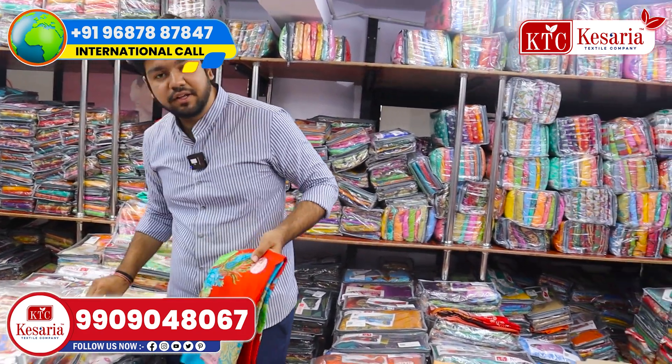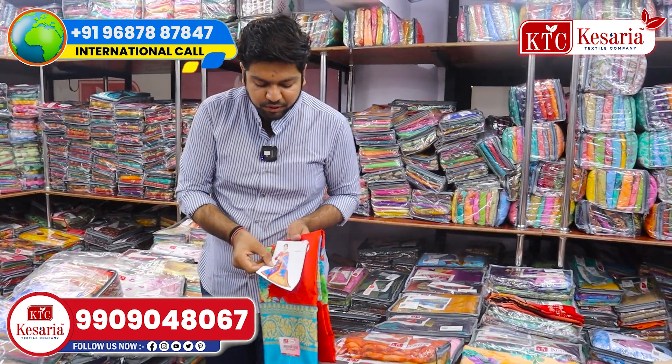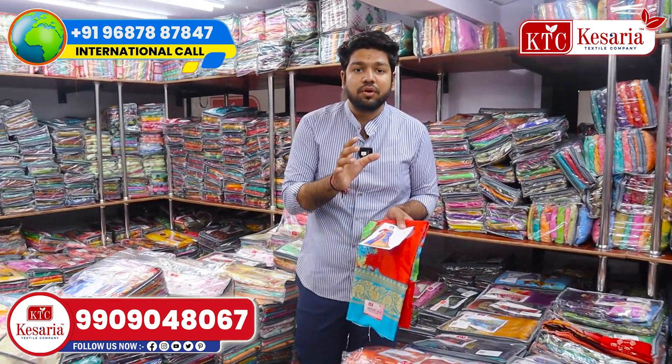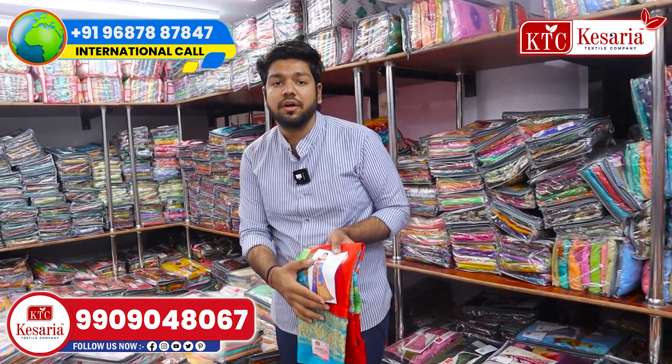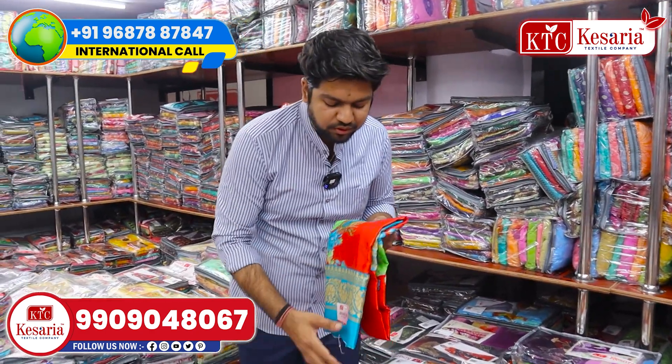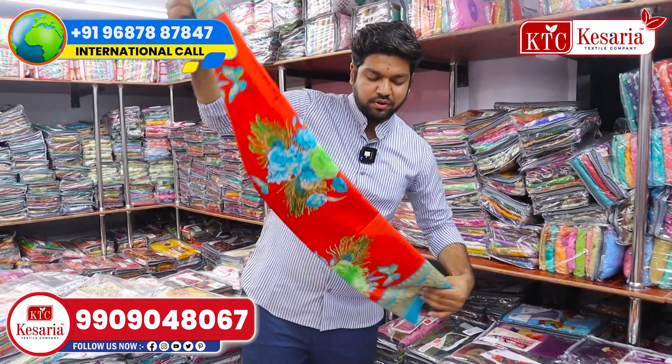These great collections are always available on all sides. You can see a particular photo and model. Now we will open it.